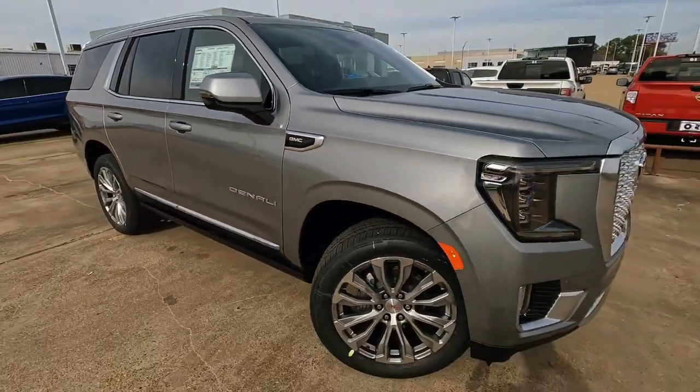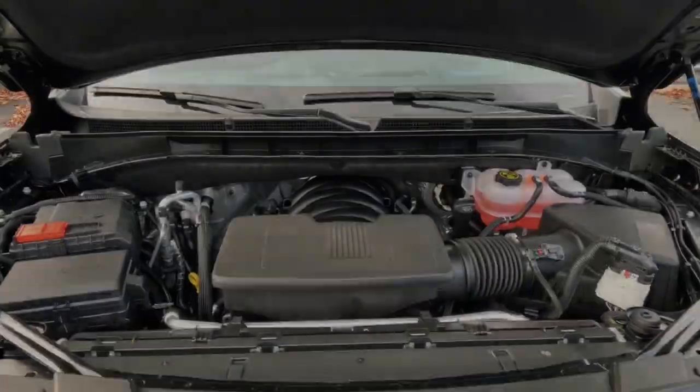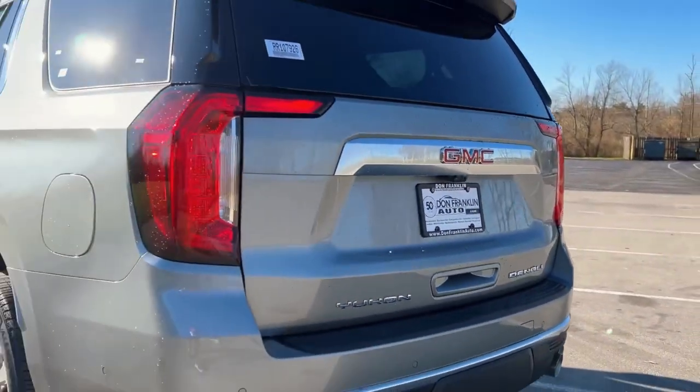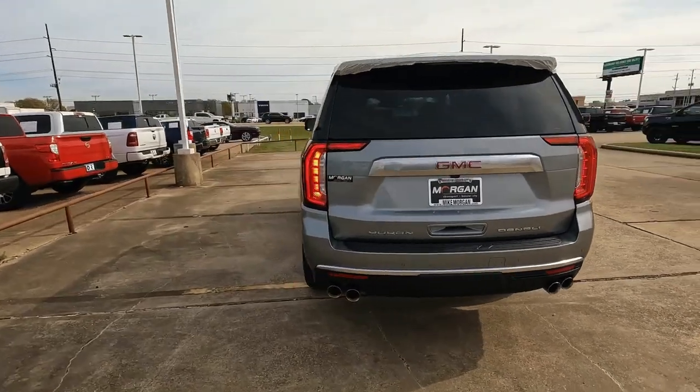With the 2024 GMC Yukon, sophistication meets robust utility, as it shares its DNA with the Chevy Tahoe. Are you ready to elevate your driving experience with a perfect blend of style and spacious functionality?